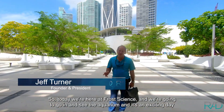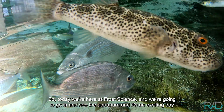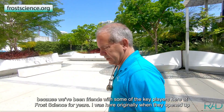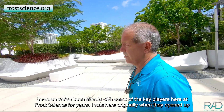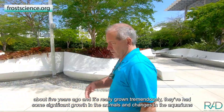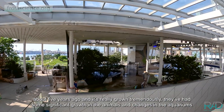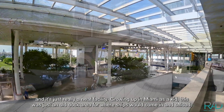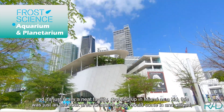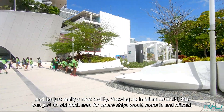Today we're here at Frost Science and we're going to go in and see the aquarium. It's an exciting day because we've been friends with some of the key players here at Frost Science for years. I was here originally when they opened about five years ago and it's really grown tremendously — significant growth in the animals and changes in the aquariums. It's a really neat facility. Growing up down here in Miami as a kid, this was just an old dock area where ships would come in and offload.